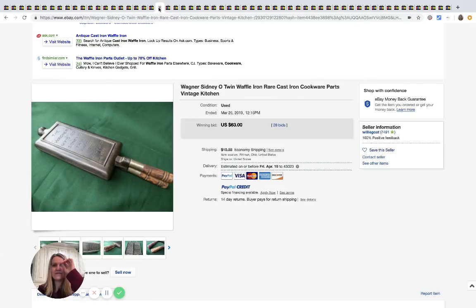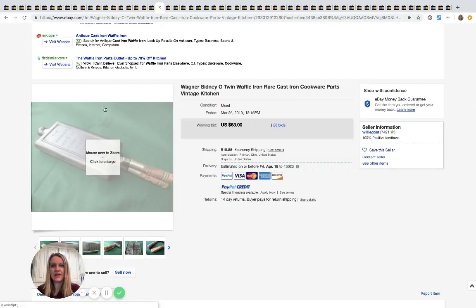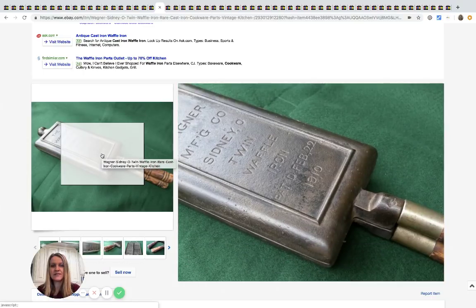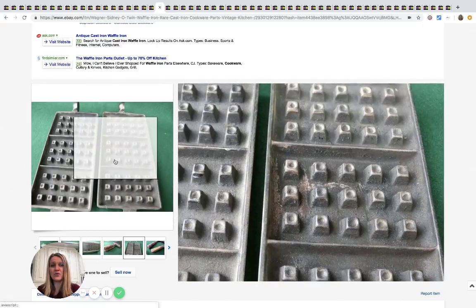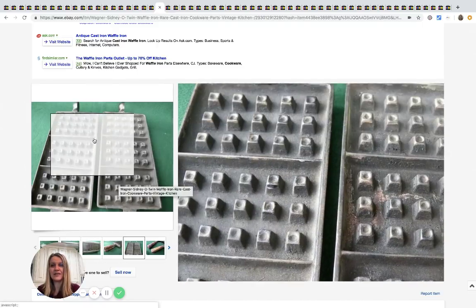Here is a Wagner Sidney O-Twin waffle iron — it's cast iron — and it sold for $63. Here's what the inside looks like. How cool is that!